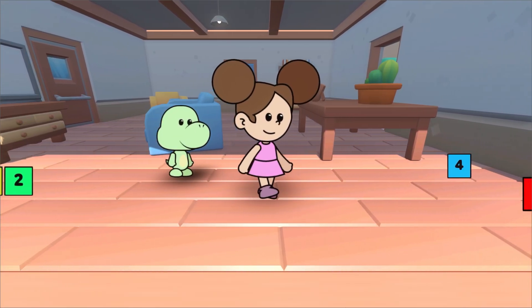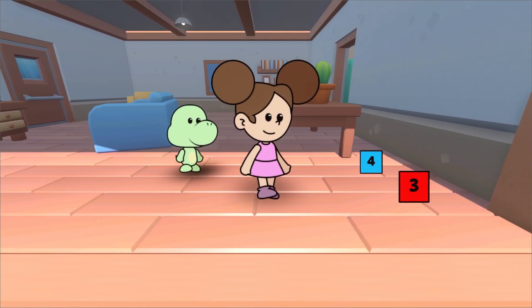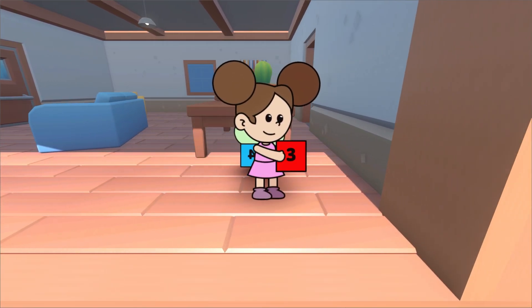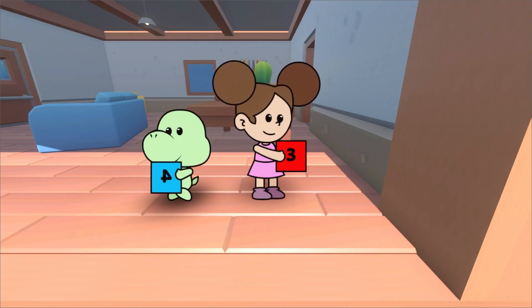Let's see what we have to play with today. What is this, Duda? This is the number three.